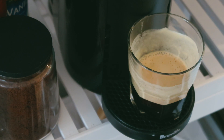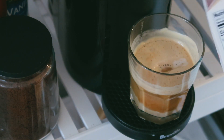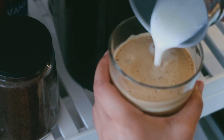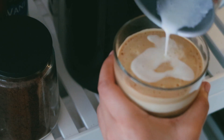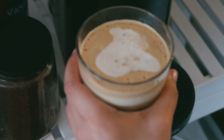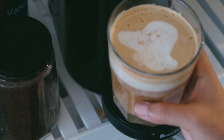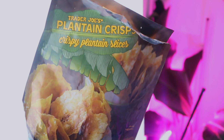I cannot do latte art for the life of me, so here is me attempting a weird-shaped heart for Valentine's Day — it looks like poop, but I did my best. I also decided to grab a little snack, and as a weird pairing I chose these Trader Joe's Planted Crisps, which are a 10 out of 10.